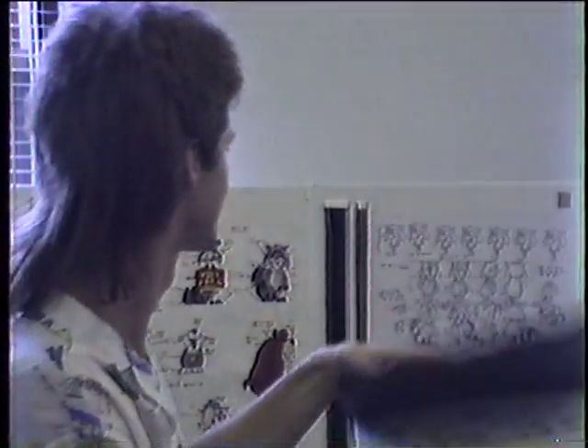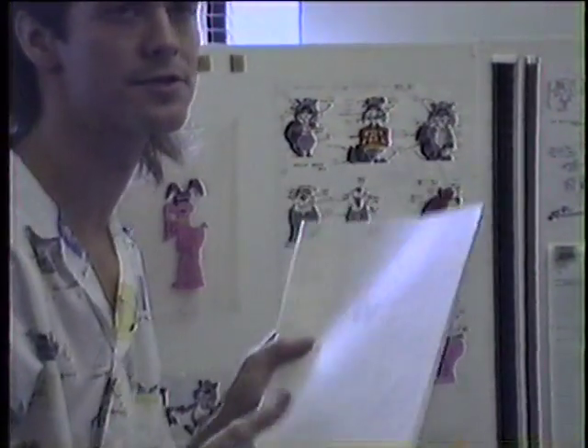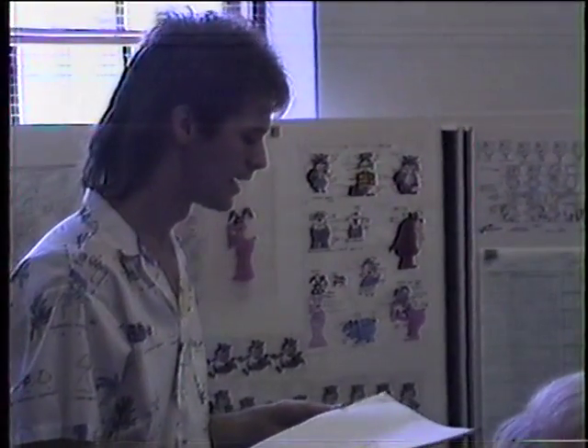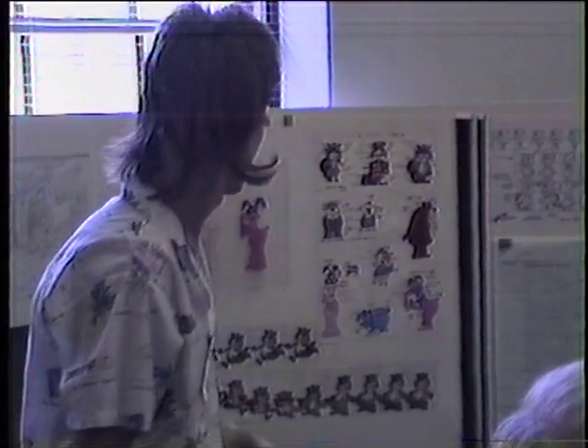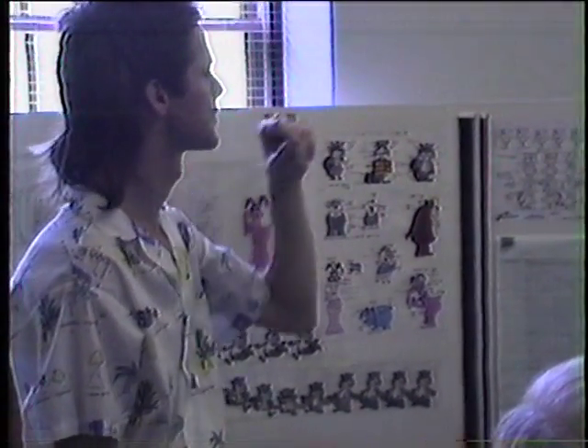Just to jump back a bit to the script — once the script is written, it's handed over to the actors who do the voices. There's a recording session that takes place in Toronto, and they record the dialogue beforehand, before any of the animation starts. And it's transferred to magnetic track.